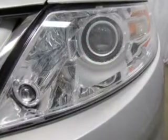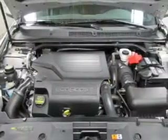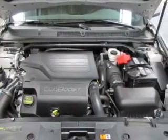He's always hot and she's always cold. Solve this problem while driving with dual temperature controls. Call today to schedule a test drive.